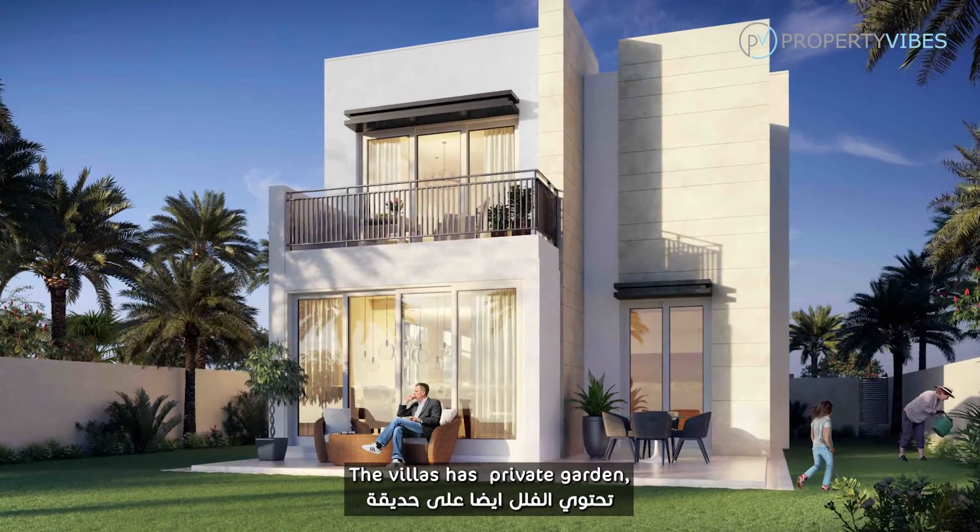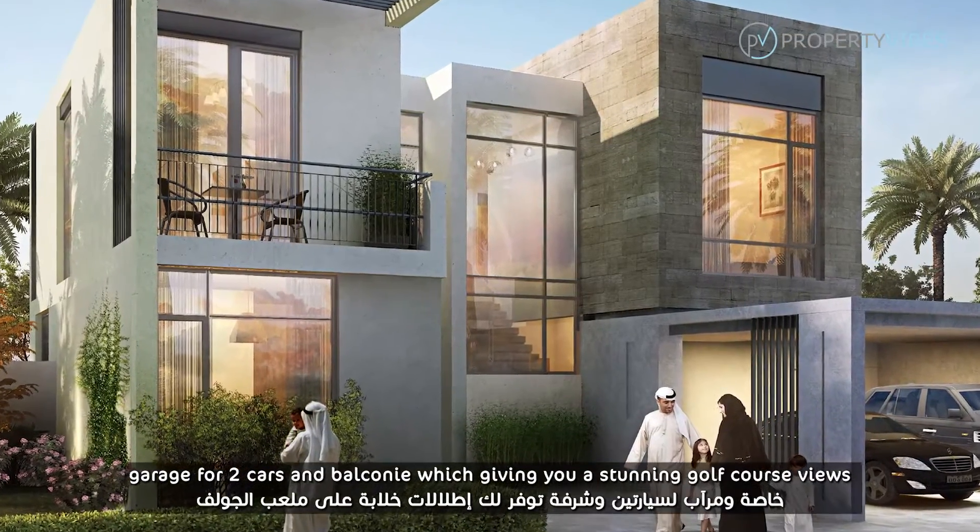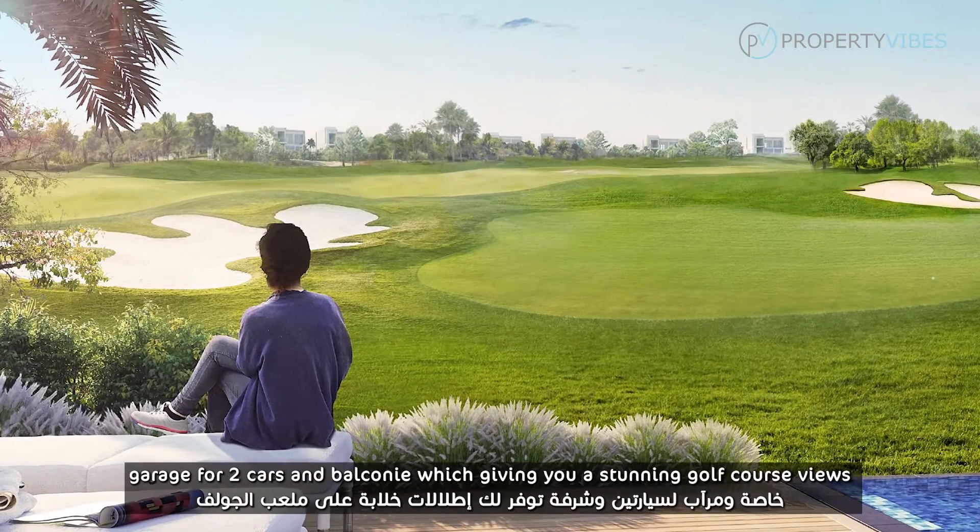The villa has private gardens, a garage for two cars, and a balcony which gives you stunning golf course views.